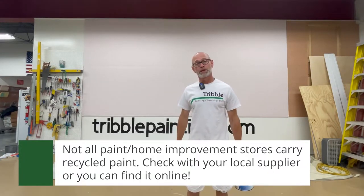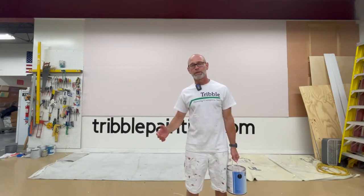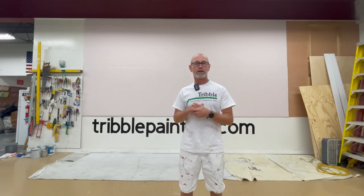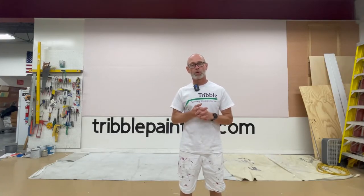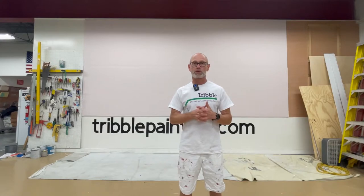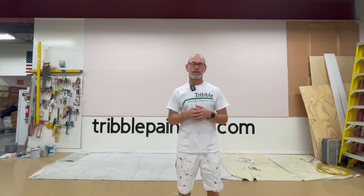Recycled paint is gaining steam both locally, and if you want to purchase it online there are many places to do that as well. So what is recycled paint? Recycled paint, in the instance of Preserve, is paint that has been returned to the paint store, or sometimes there are mis-tints in the paint store, and it's generally dumped into a giant vat and then sent away to a paint manufacturing facility where they strain it, make sure there are no contaminants in it, and then they have the ability to tint the paint to make it one specific color.